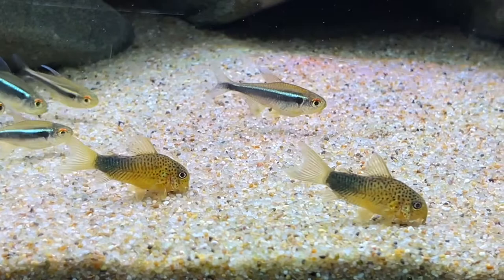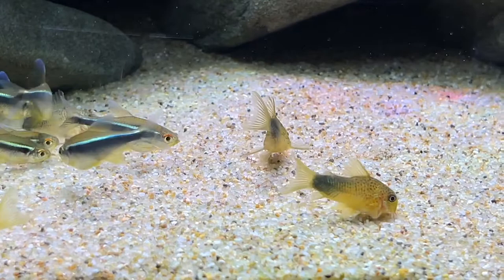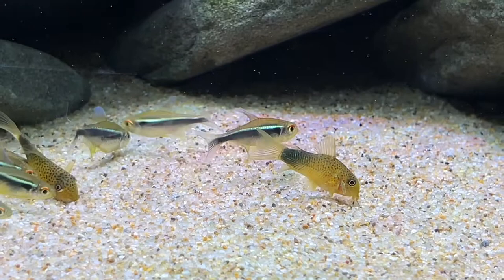Violet Corydoras are exceedingly peaceful and well suited to many smaller community aquariums. Common sense applies when selecting tankmates — if you think a fish is too large, aggressive, or rambunctious for this animal, then it probably is. Like many Corydoras species, we highly recommend keeping these in conspecific groups of at least five to six individuals, although larger groups make for a more imposing visual, as well as more fish activity and confidence.